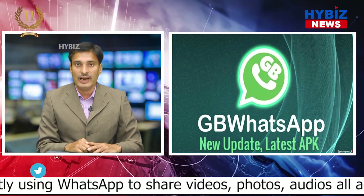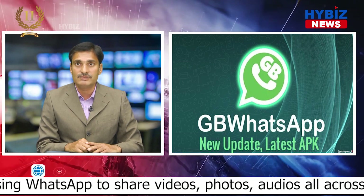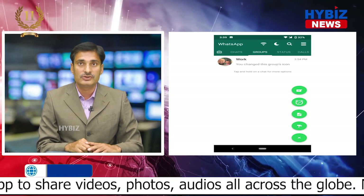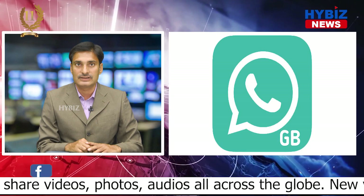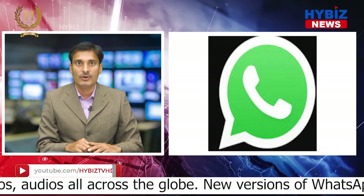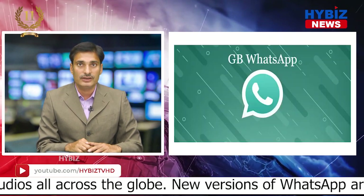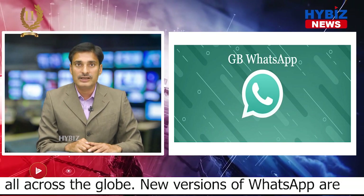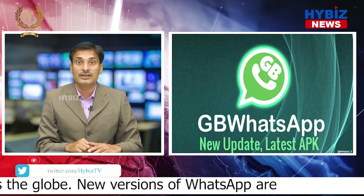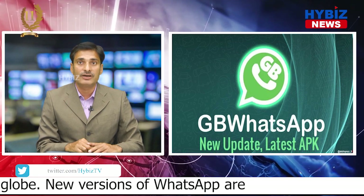This clone app of WhatsApp can be customized by the users according to their convenience. In GB WhatsApp, users also get some extra features. This makes it very easy for users to use WhatsApp, but using GB WhatsApp can prove to be dangerous. If you allow GB WhatsApp and download it, then your original WhatsApp account can be blocked. The negative aspect is this clone app steals the information of the users.